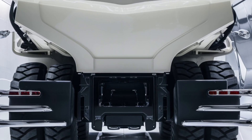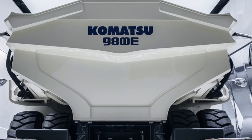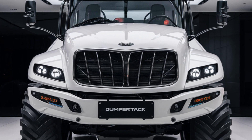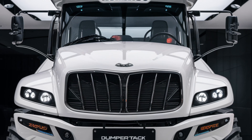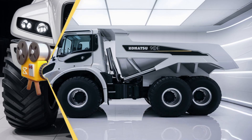One of the standout features of the 980 is its advanced drivetrain, which delivers superior traction and stability. This is especially crucial when working on uneven surfaces or in areas with steep grades. The truck's oversized tires provide a solid grip, ensuring that even in the harshest terrains, it can haul heavy loads without sacrificing control.